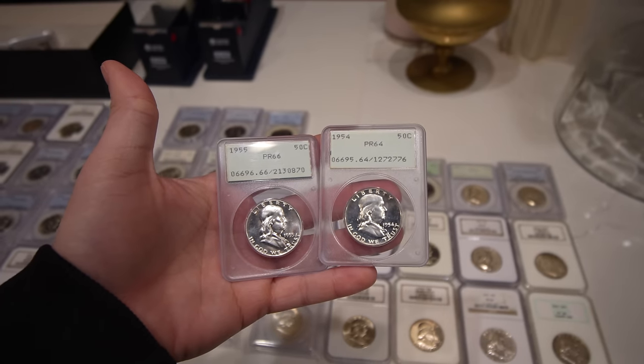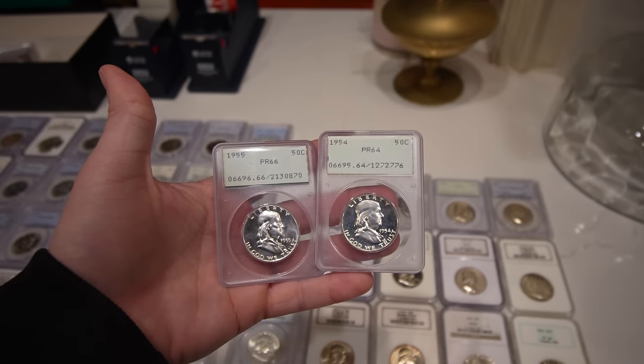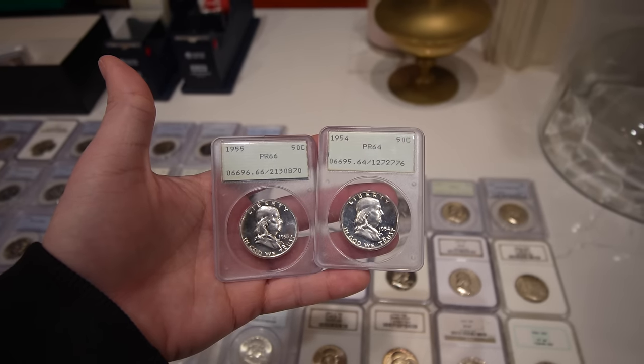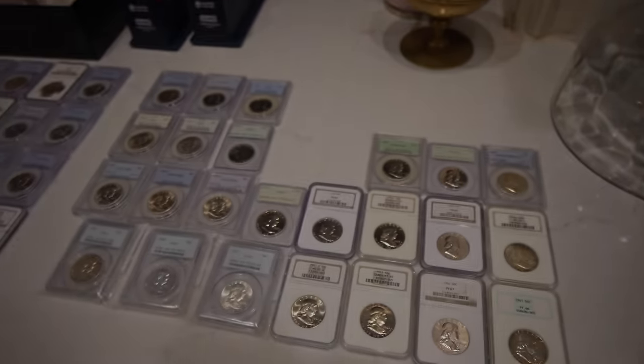Here are two tougher dates for Rattlers — 1954 and 1955 proof Franklin Halfs — just nice looking coins in older holders. These ended up being affordable, nice looking coins. When you're starting off with these shows, you want to already pay for all your expenses up front. Just getting the doily covered all of our expenses, and then getting these Franklins was also a good thing for us.